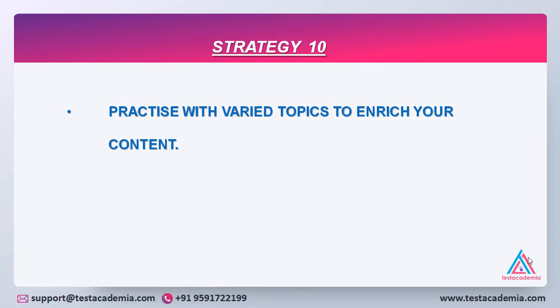Last but not the least, strategy number ten: practice with varied topics to enrich your content. Practice is the key to success. Please practice with varied topics so that your content is handy with you and you are able to speak fluently and in a liberated manner while answering your questions.